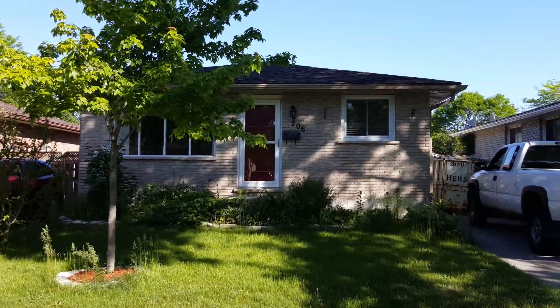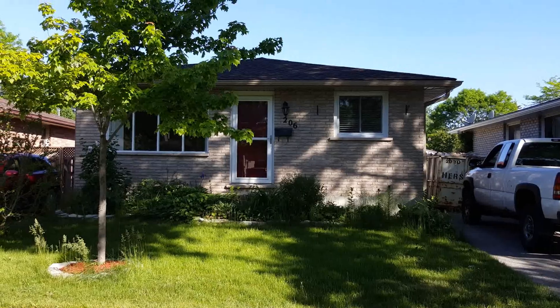What a beauty — great curb appeal on this house. Here we are at our new project. We've got another three-bedroom brick bungalow, this one built in the 80s. It's a lot cleaner and a lot newer than the last project.